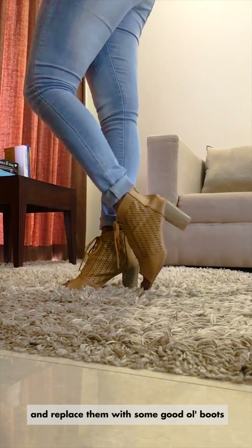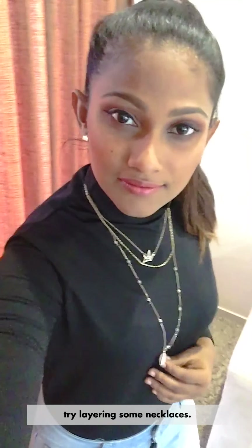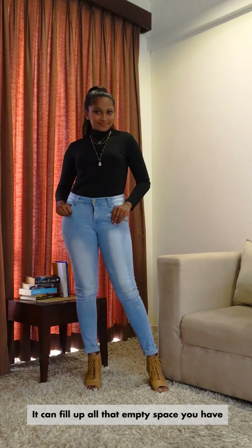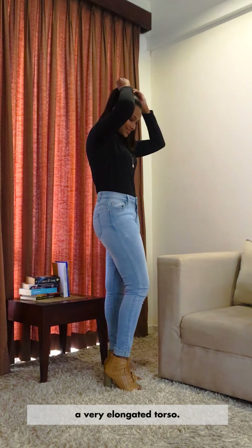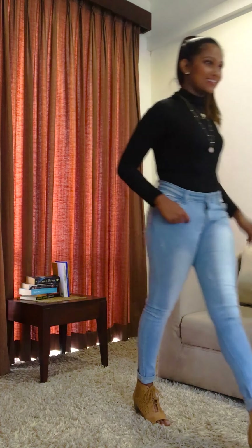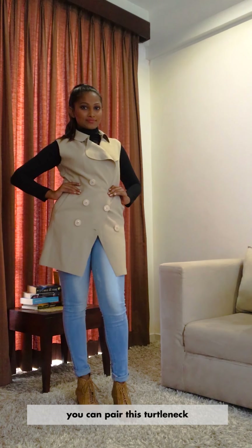Now if you want to have a bit of a badass vibe, kick off those simple heels and replace them with some good old boots. And to really elevate the high-neck look, try layering some necklaces. It'll fill up all that empty space you have and it makes you look like you have a very elongated torso. Simple, classy, yet very powerful.